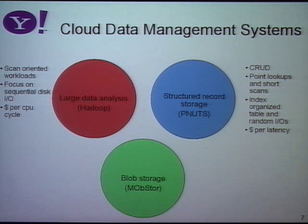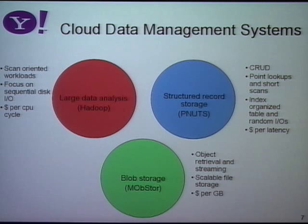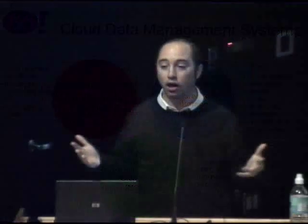The third kind of system is blob storage — we call it Mob Store for Massive Object Store. This is really all about unstructured objects. If I want to retrieve an email attachment, a photo, or an audio file, I don't need a database-style query or a Hadoop MapReduce job — I just need the cheapest storage for a large number of gigabytes. All these things are important because an application at Yahoo is going to use all of them. Applications use all of these — they're all in the cloud, working together.